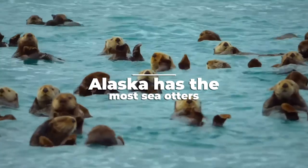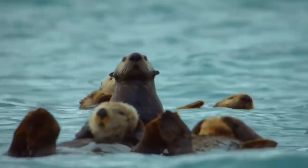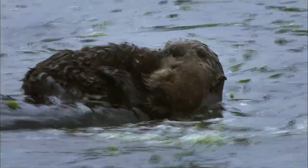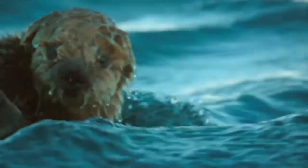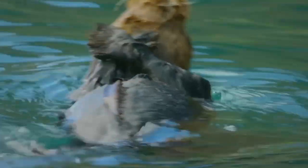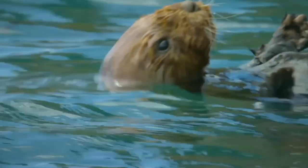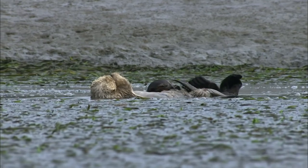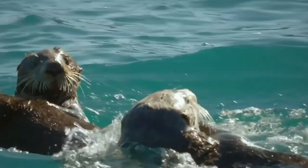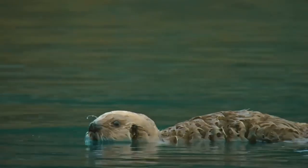Alaska has the most sea otters — up to 90% of all the sea otters in the world live on the coast of Alaska. Many live in national parks such as Kenai Fjords National Park, Kodiak National Wildlife Refuge, and Glacier Bay National Park. Indigenous people often believe otters are linked to death and drowning, while in other cultures otters are believed to be sacred animals that bring good luck.